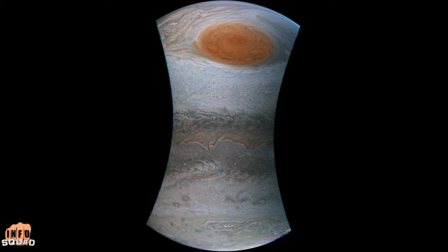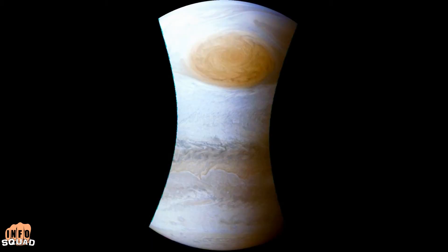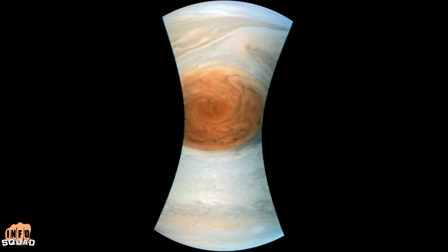For hundreds of years, scientists have been observing, wondering, and theorizing about Jupiter's Great Red Spot. This flyby of the solar system's largest planet has produced some of the highest resolution images of the Great Red Spot that we have ever seen.